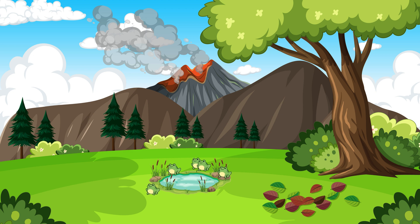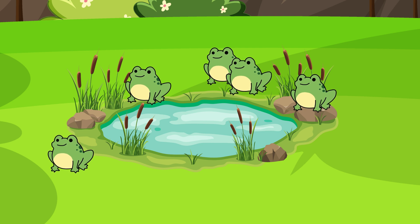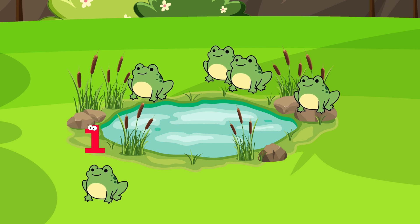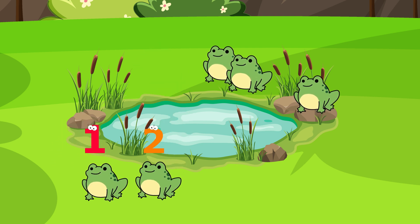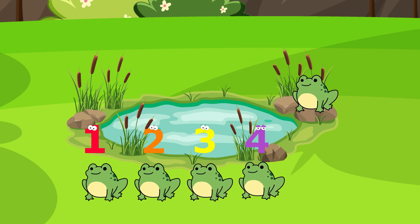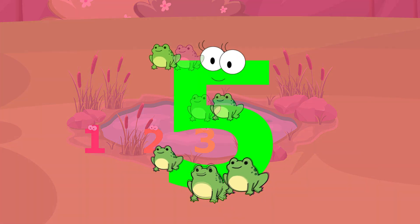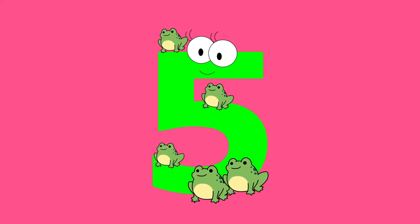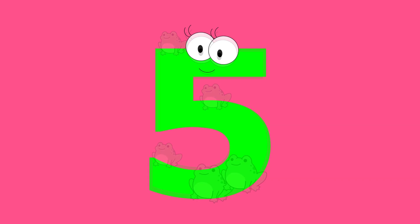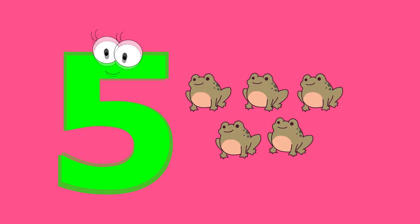How many frogs are hopping near the pond? Let's count! One. Two. Three. Four. Five. Five.